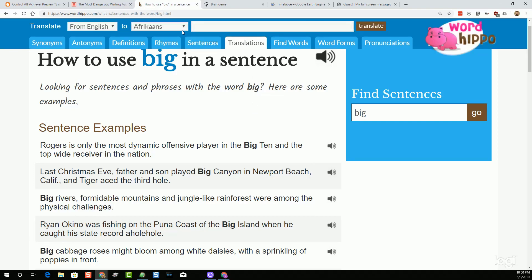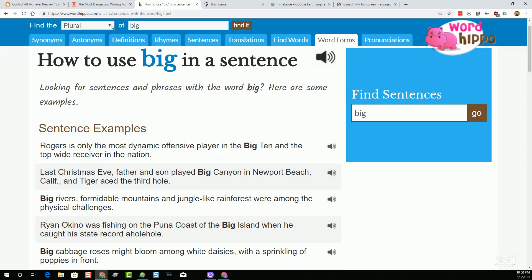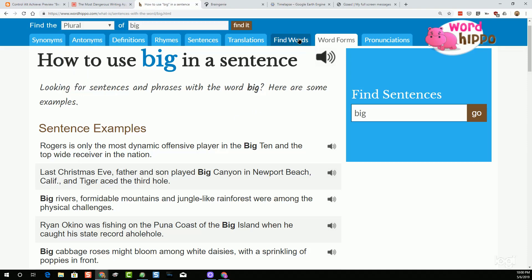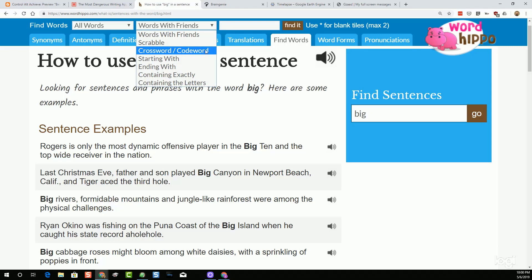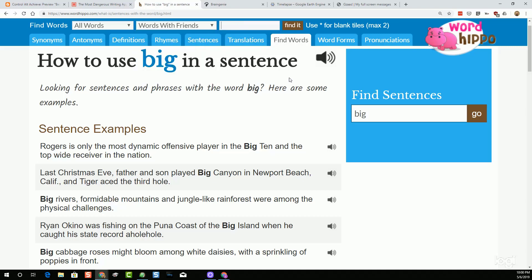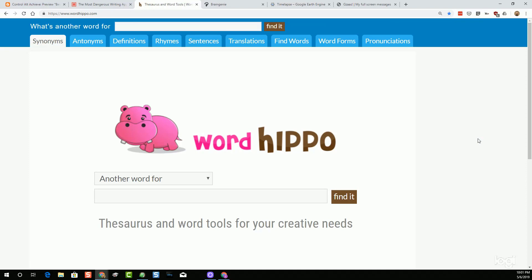In addition, WordHippo has a tab for translations where you can choose a different language to translate that word into. There's also a tab for word forms where you can choose the verb, noun, adverb, or adjective version of that word. There's even a tab called Find Words, which is great if you're trying to find a word that fits a particular criteria — such as if you're playing Scrabble, Words With Friends, or doing a crossword. WordHippo is just a really great collection of quick, easy-to-use tools for any vocabulary word a student might be working with.